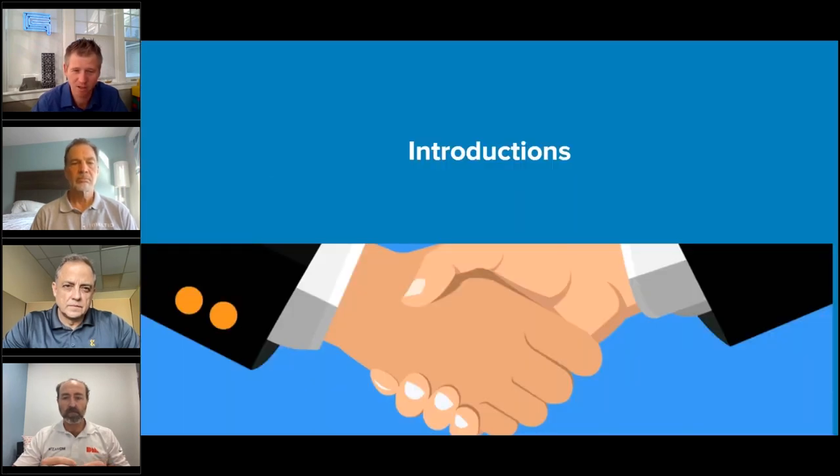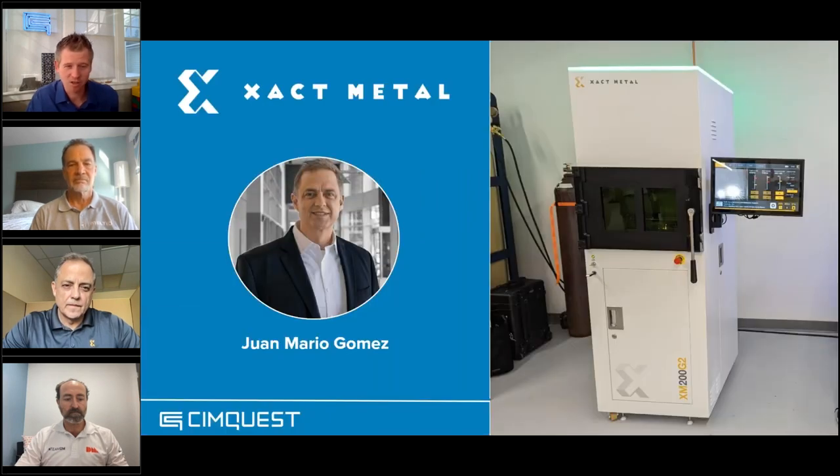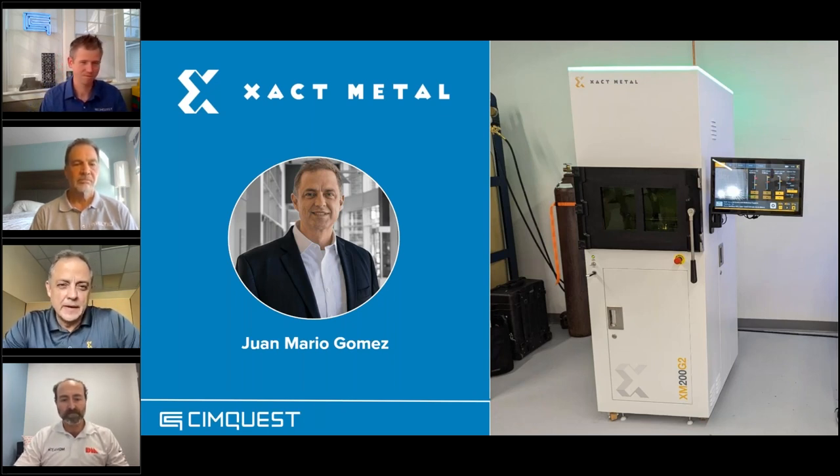I'm going to ask the experts at each of these companies to give a quick introduction and tell us a little bit about their company. We'll start with you, Juan Mario. Thanks, Jim — it's a pleasure to be here with you and the team. My name is Juan Mario Gomez. I'm the founder and CEO of Exact Metal, and I'm super excited to be here.